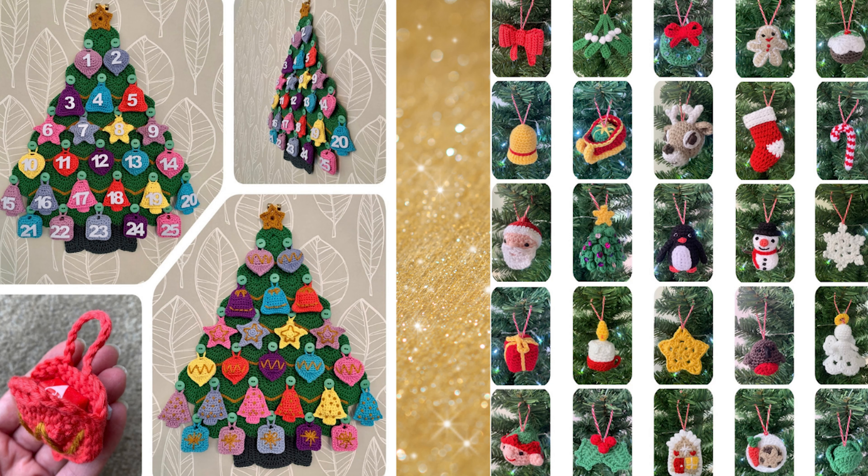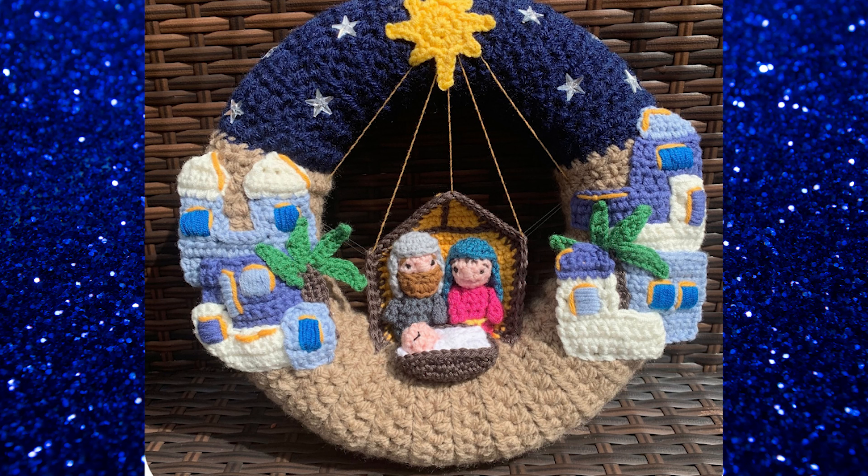Another advent is one by Lau Loves Crochet, and she is on Etsy. She has two variations of a Christmas advent: one is a tree where you're crocheting stars that are numbered, and the other is actually crocheting little amigurumi characters. She actually has a lot of other really cute Christmas patterns — you've probably already seen some of these, especially her nativity wreath that she made a couple of years ago.